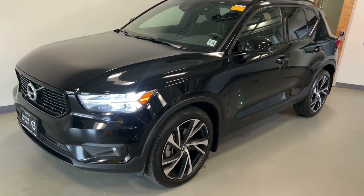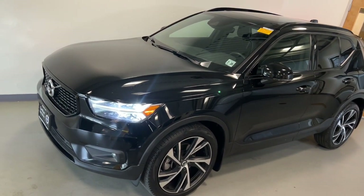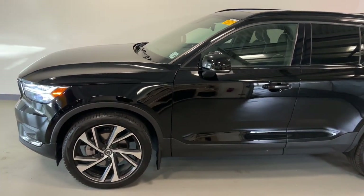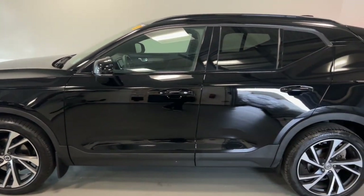Your next car could be the 2021 Volvo XC40. This vehicle is an outstanding buy with fewer than 25,000 miles on the odometer.